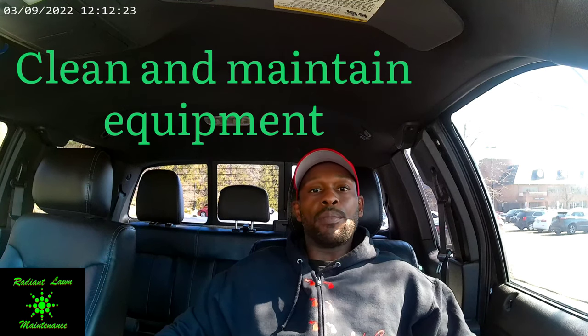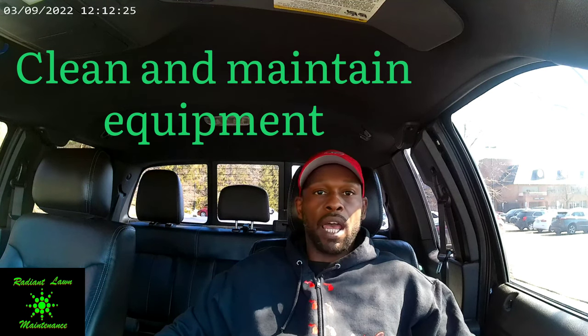Number five would be cleaning and maintaining the equipment. Normally I can do oil changes and changing filters, changing blades and stuff like that. But if it's something that I can't do, I take it to a dealer or one of my mechanics.